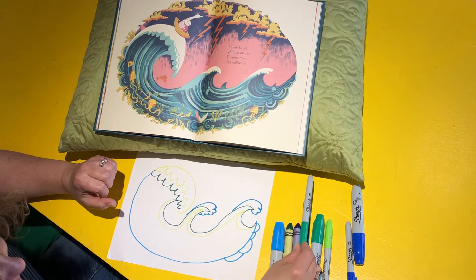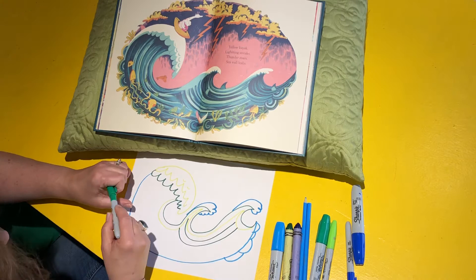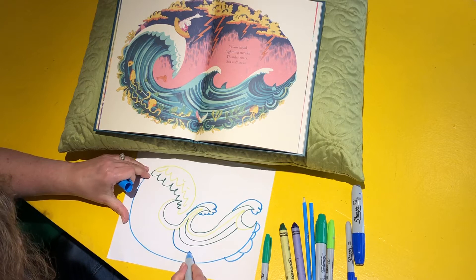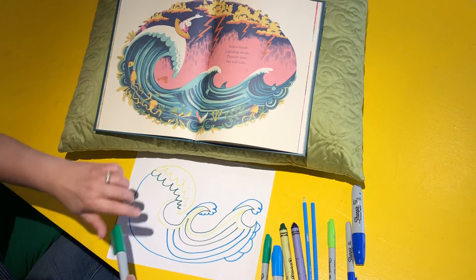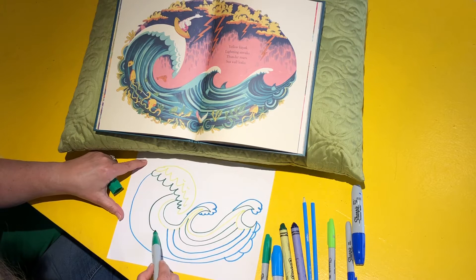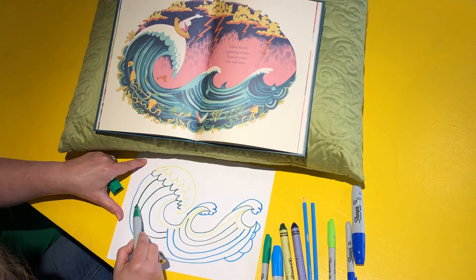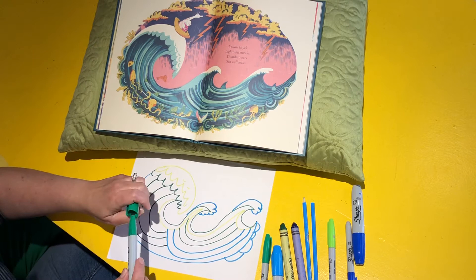I'm going to start here and do those lines going across, going that way. I might alternate colors — that might be fun. I'm going to come back on this side and do these that kind of meet over here. I'm just drawing a series of curved shapes — it's almost like when you're doing Zentangles, just repeating that same line. You can make your stripes as far apart or close together as you want.